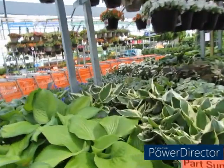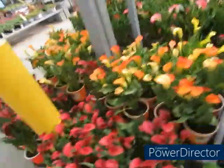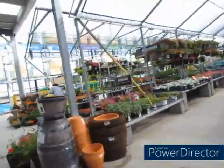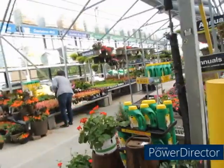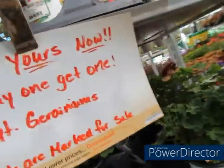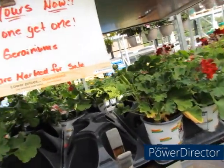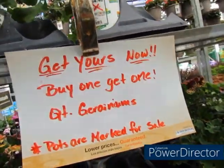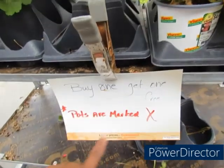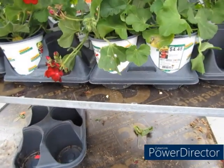Let me go see over there. There's something over here on this cart — okay, so they are marked down. It's a buy-one-get-one deal and pots are marked for sale. So I'm guessing you buy one, get one free. Buy one get one free, pots are marked — yes! That's what I'm looking for, stuff like this. You get two of them for $4.48 because it's buy one get one free.